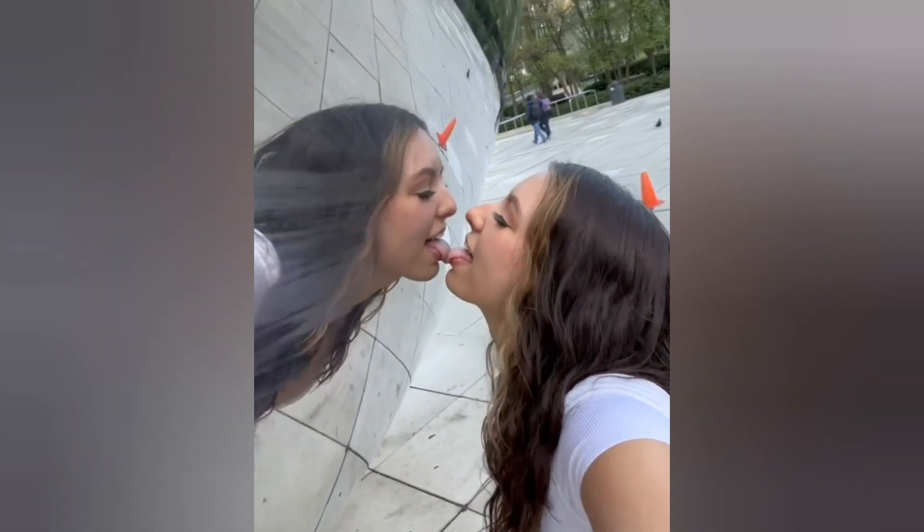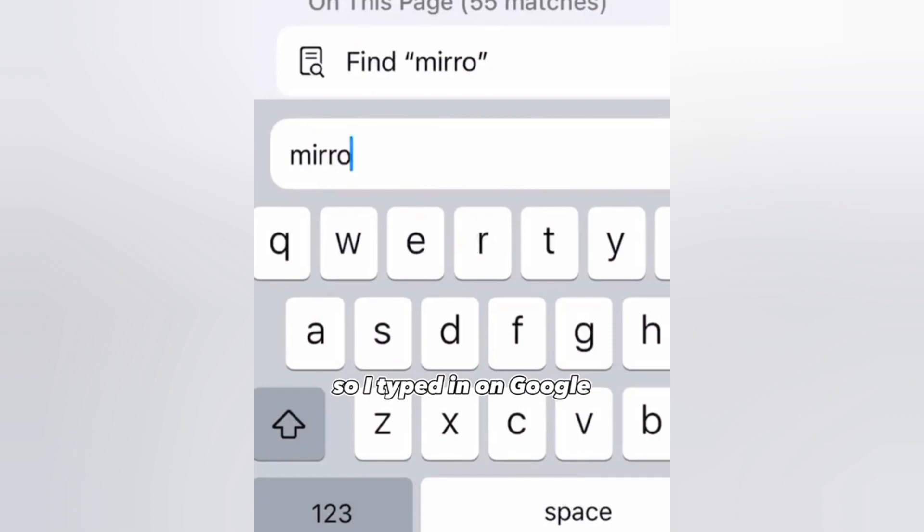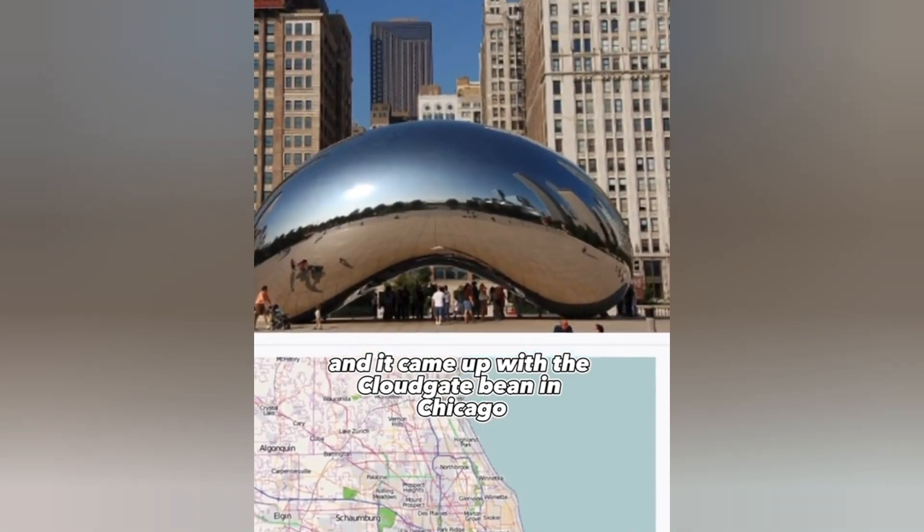I found this person who is cloning other people with their DNA. They said: 'You can't clone me, homie.' I said: 'I bet you I can.' Challenge accepted. So to clone you I need to figure out exactly where you were. I saw behind you was a mirrored bean, so I typed it into Google and it came up with the Cloud Gate bean in Chicago.